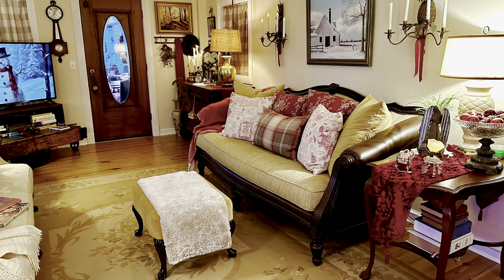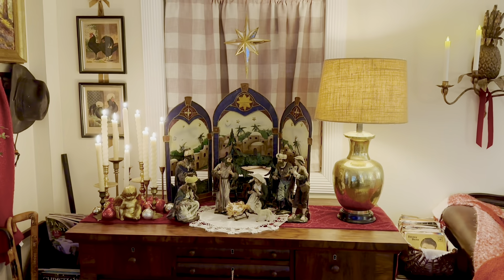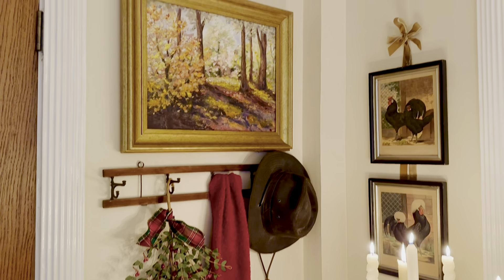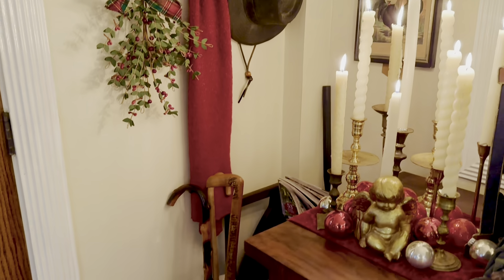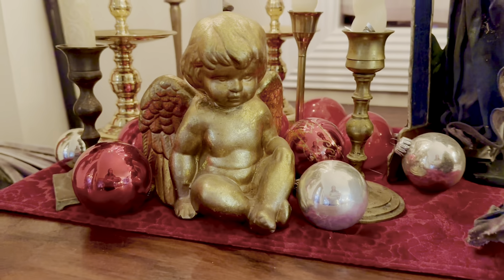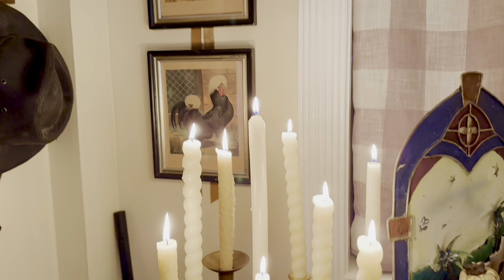Welcome and Merry Christmas! You are about to enter into a tour of our front parlor here at our 1900 farmhouse in Georgia. I went with very traditional colors this year, and I don't really think that I have anything new in this room, but I've just used favorite things in different places. I hope that you enjoy it, get some ideas, some inspiration — and if it's too late for that, just take it as a Merry Christmas card from our family to yours.